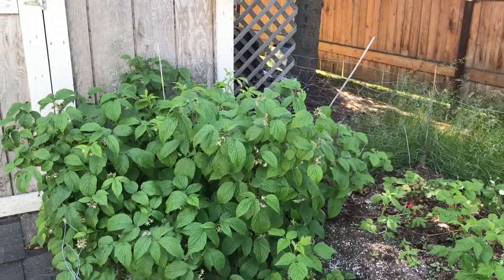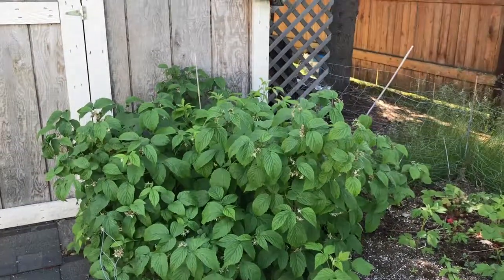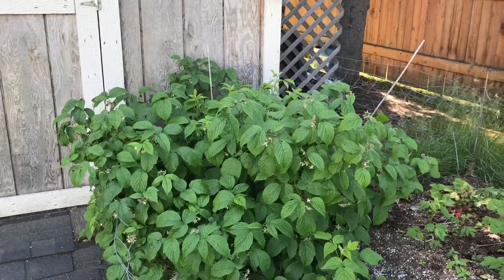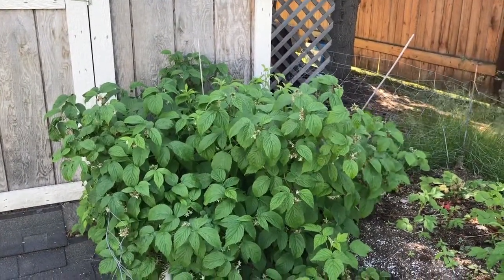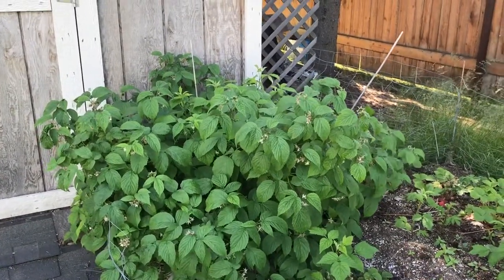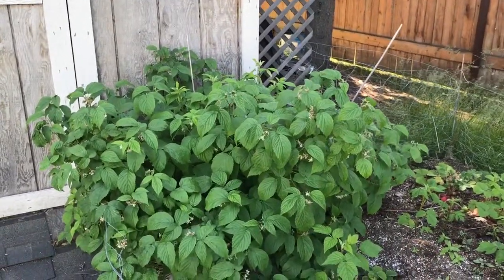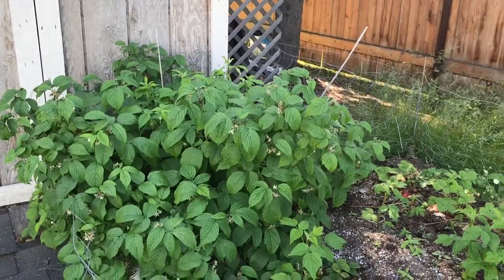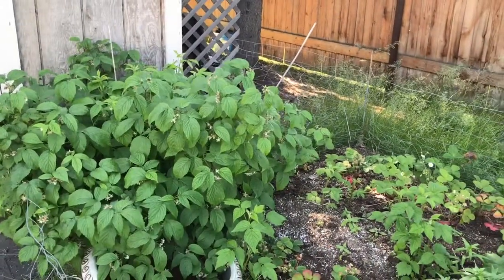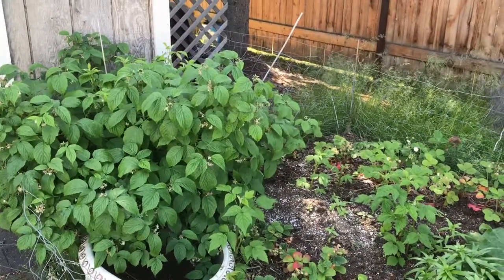Hi guys, Sourdough Kathy here and I wanted to take you on a walk around the garden patch today. I have tried to do this two times now and both a free editing program and my editing program keep crashing, so I'm going to have to do it through my phone. I'll try not to make you sick so please bear with me.